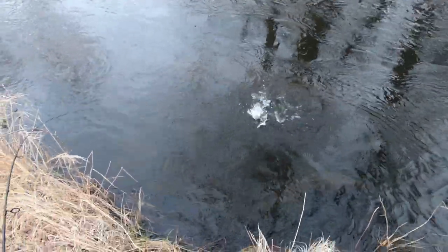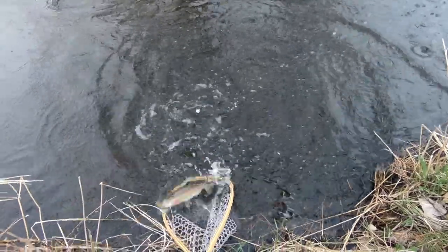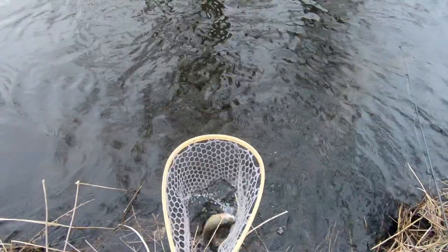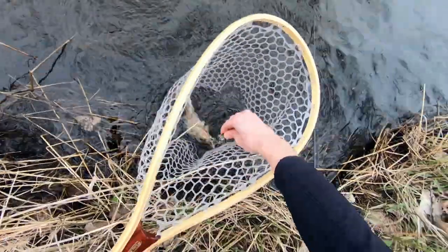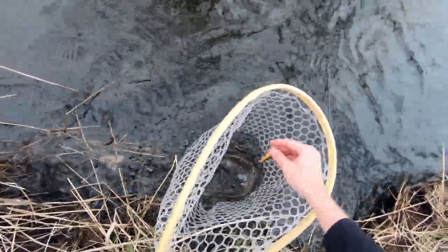Got one! Oh, I got him! And he unhooked himself. This is perfect — we're honing in on these fish. Yeah, that's a little bigger, I think, just a little bit.